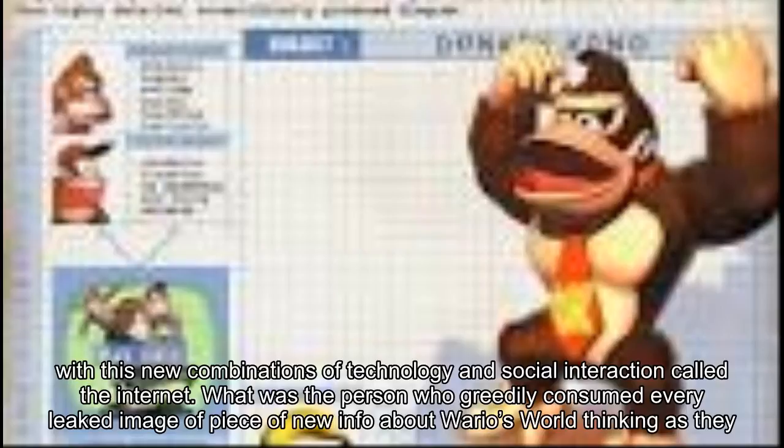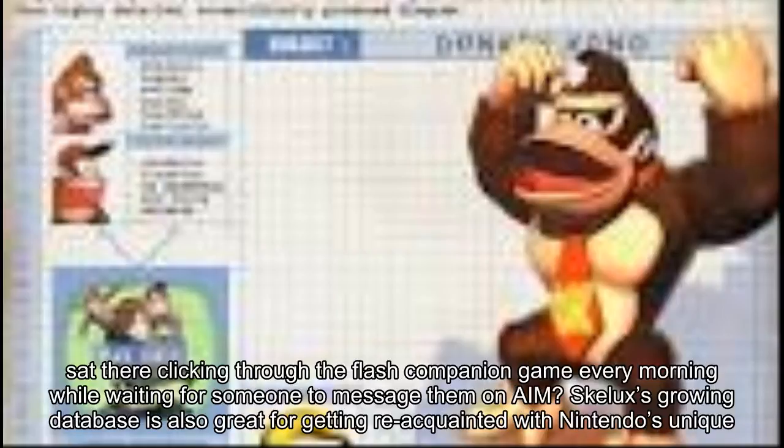What was the person who greedily consumed every leaked image or piece of new info about Wario's World thinking as they sat there clicking through the flash companion game every morning while waiting for someone to message them on AIM?